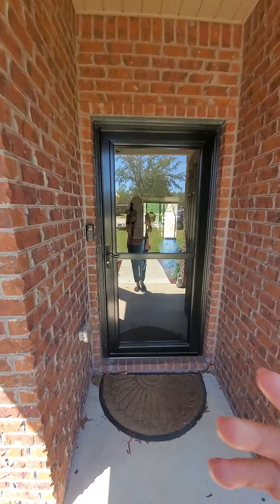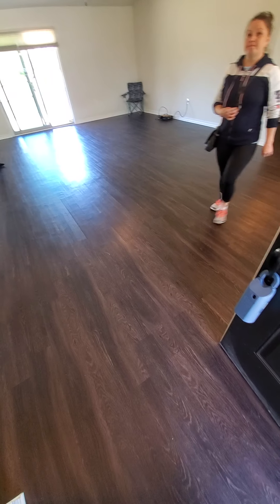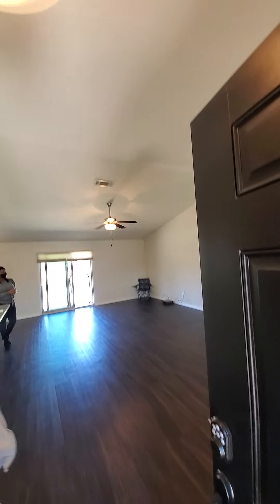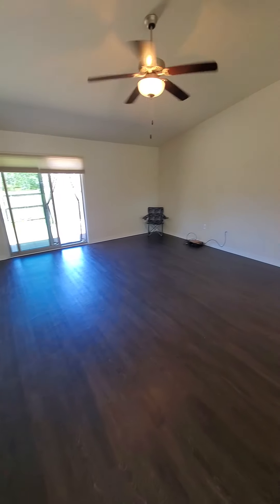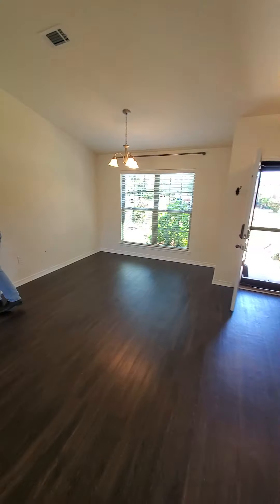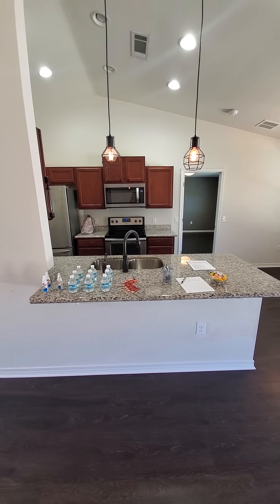It's an open house right now so there are some people inside, but we can kind of look around. We've got laminate flooring in here, nice tall living area, a little dining nook, and it's open to the kitchen with granite and stainless steel.